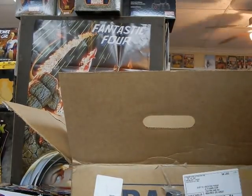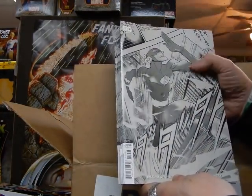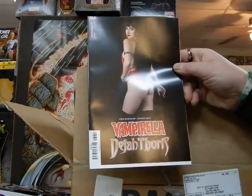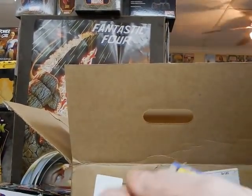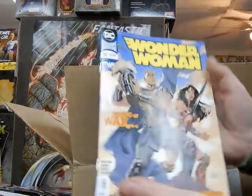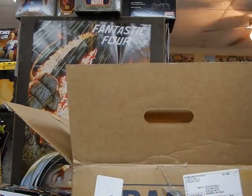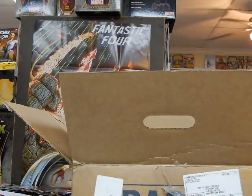Here we've got the variant cover on Flash number 59 — sort of a manga type Flash, maybe a throwback to Carmen Infantino a little bit. Here we've got the cosplay cover to Vampirella and Dejah Thoris, very nice looking cover. Wonder Woman number 59 has a Terry Dotson cover — this is a much better Terry Dotson cover, I give him high marks. His Wonder Woman and Aries looks very good. Poor marks on Justice League Odyssey, high marks on the Wonder Woman cover.